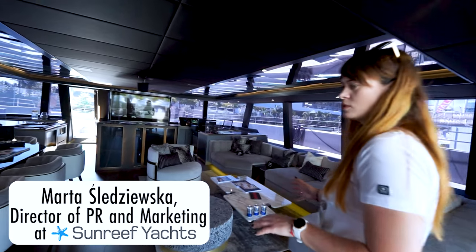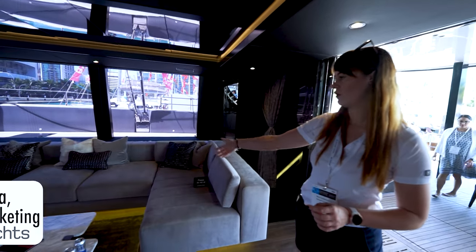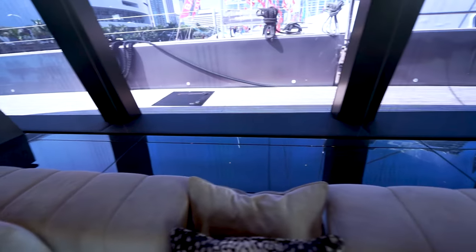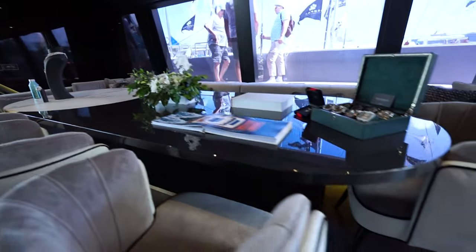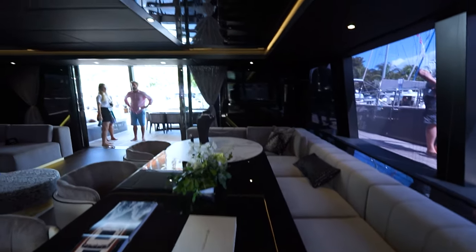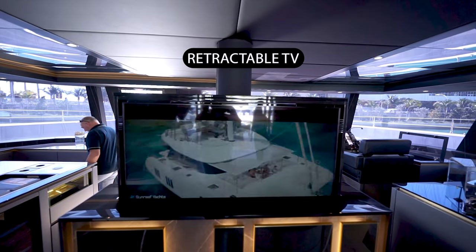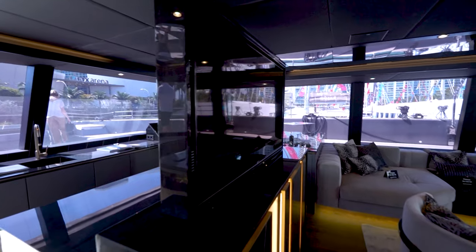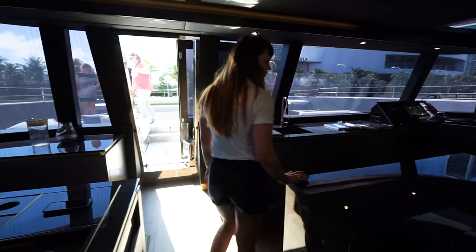This is a private boat, so the owner focused on his own lounging spaces. On the right we have a big lounging space with an amazing sofa. On the other side we have a dining table with a marble top. Of course, a bar with a TV which slides down into the bar, so we have an unobstructed 360-degree view. Next important point in the saloon is the bar space.